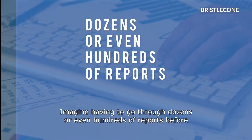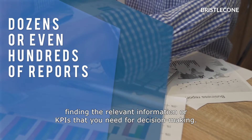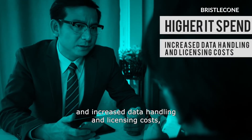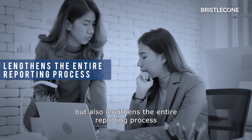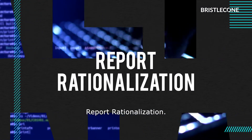Imagine having to go through dozens or even hundreds of reports before finding the relevant information, or KPIs, that you need for decision-making. An incoherent reporting strategy not only leads to a higher IT spend and increased data handling and licensing costs, but also lengthens the entire reporting process and makes it difficult to replicate in the future. Luckily, there's an efficient fix for this – report rationalization.